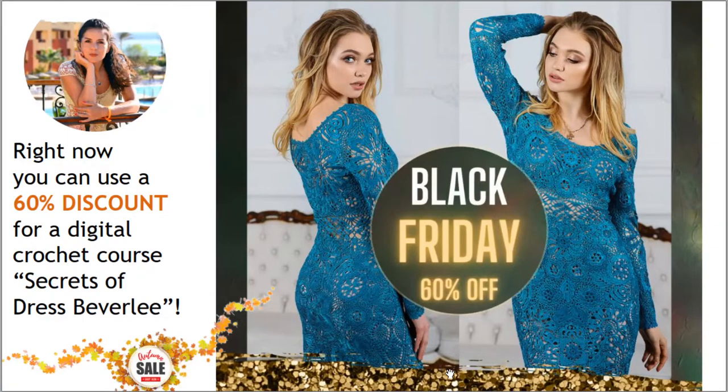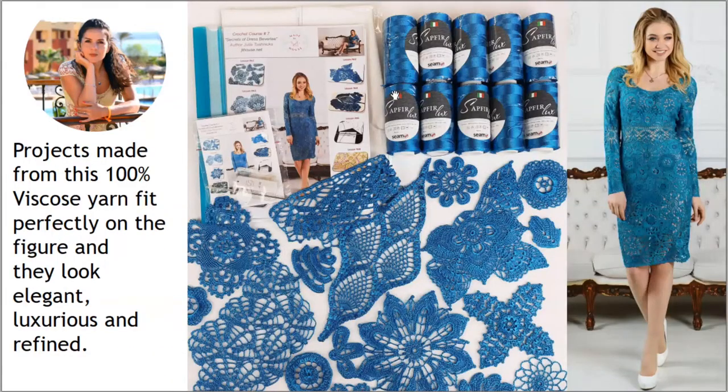Right now you can use a 60% discount for the digital crochet course Secrets of Dress Beverly. For this dress I'm using Filcolana threads. Together with my students we choose new colors. You can see here a VIP package that I send to my students — it includes a yarn kit, samples of all elements, a journal with colored schemes, a USB flash drive, a crochet hook, and fabric patterns specially designed for my new students.